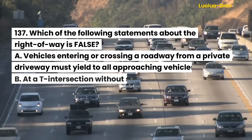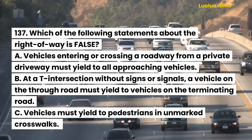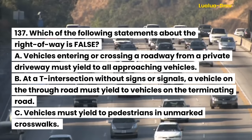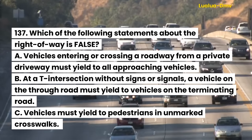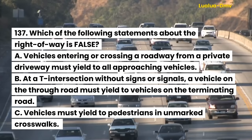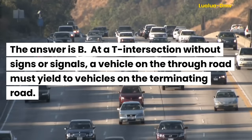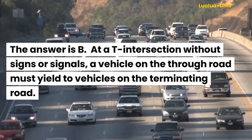Question 137. Which of the following statements about the right-of-way is false? A. Vehicles entering or crossing a roadway from a private driveway must yield to all approaching vehicles. B. At a T-intersection without signs or signals, a vehicle on the through road must yield to vehicles on the terminating road. C. Vehicles must yield to pedestrians in unmarked crosswalks. The answer is B.